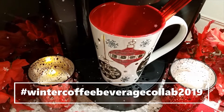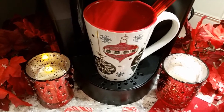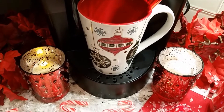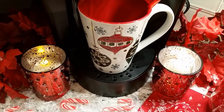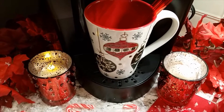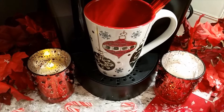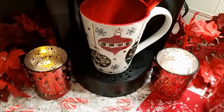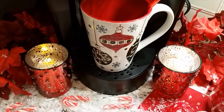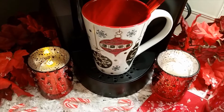Hello everyone, this is Joyful Decor and More with Denise. Today I am participating in the Winter Coffee Beverage Collab 2019 hosted by Kimberly Davis of Diva Design on a Dime and co-hosted by Kenya of Kenya's Decor Corner. The details were to share your coffee or beverage station for winter or Christmas. So I'm going to get started — please stay tuned.